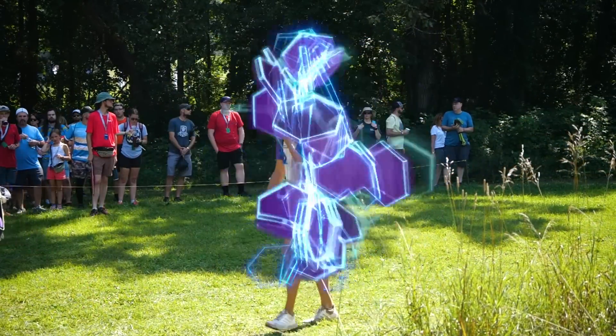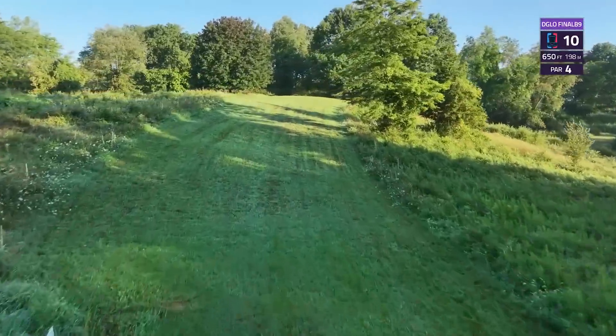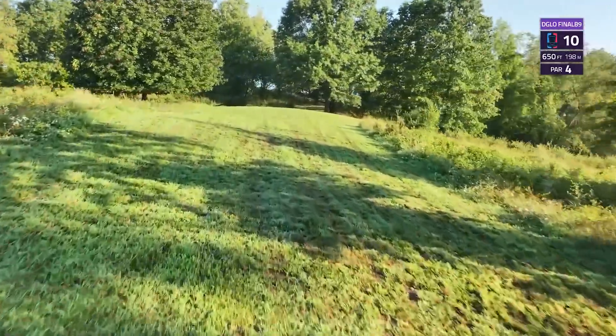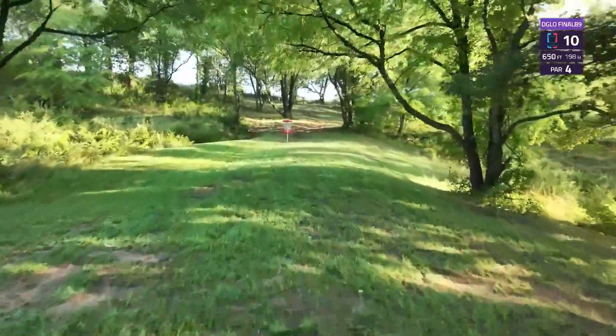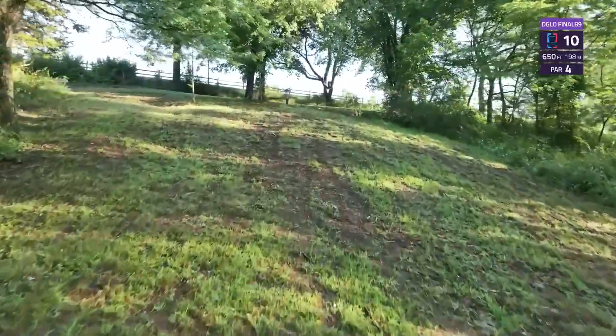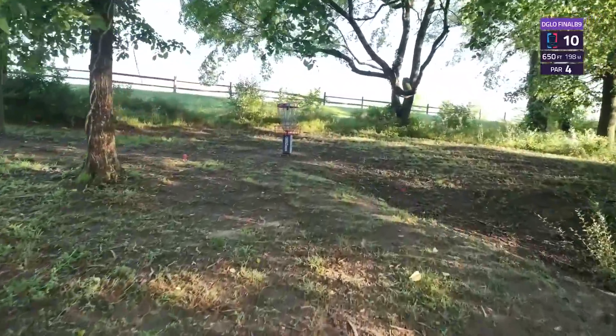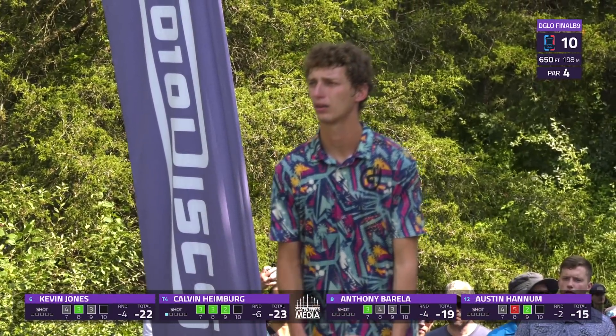Hole 10, 650 feet, a par four. A couple of scattered trees on either side of this fairway lead into a pretty narrow tunnel. The landing zone is more or less a spine, then going steeply uphill with some low-hanging branches, and then a pretty tricky green up here that slopes away right and short especially.